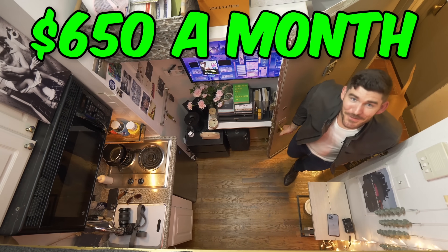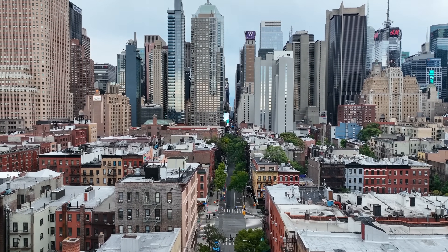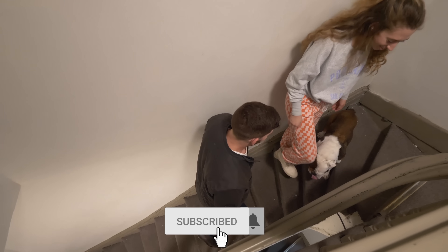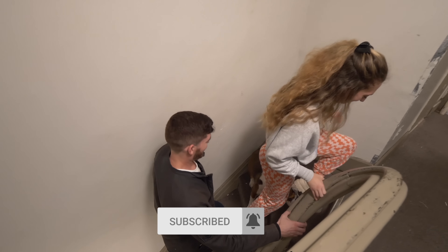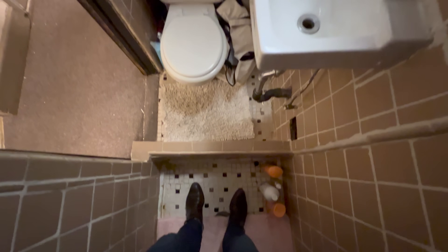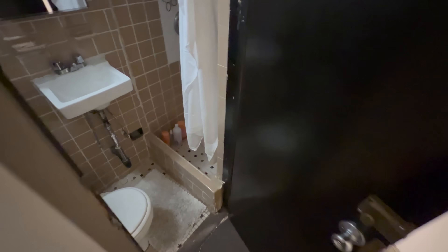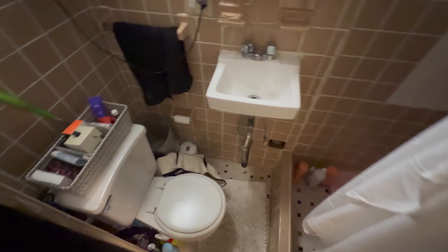This is the cheapest apartment in all of Manhattan — welcome to my walk-in closet. That's my neighbor's dog. So I have a private bathroom — it's my own. My neighbor has theirs, and I have mine. It's small, but the fact that it's just yours is great. We filmed once before where it was a shared bathroom, so it's sweet that this is just your space.